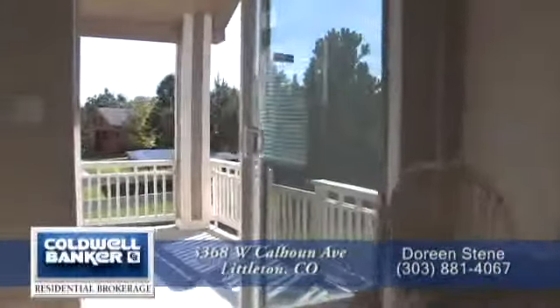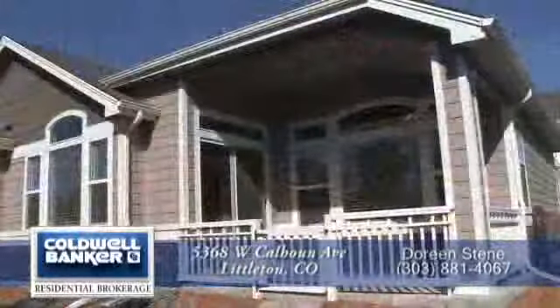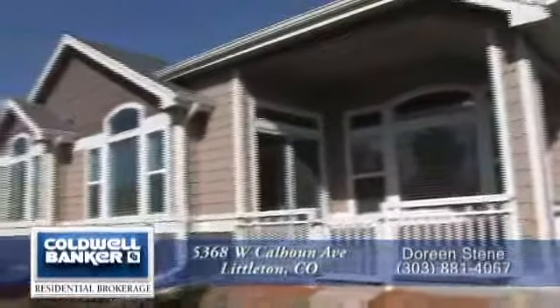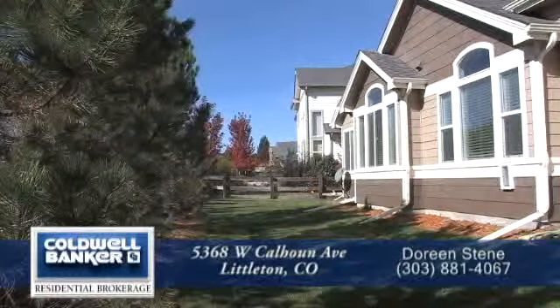Just off the kitchen eating area is a covered patio that leads out to the beautiful backyard. The yard is fully fenced with a flat grassy area, and there are ponderosa pines along the back.